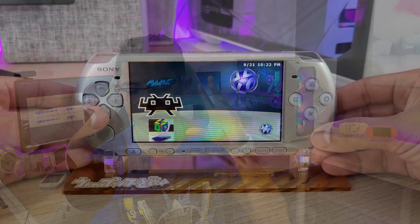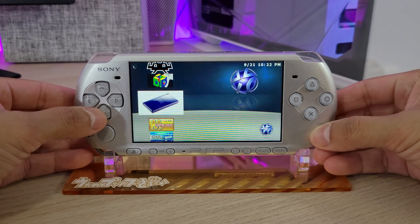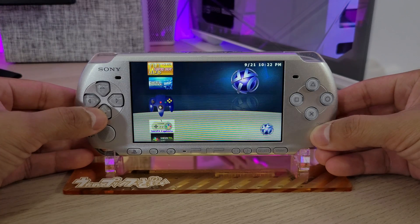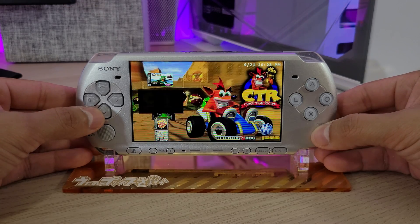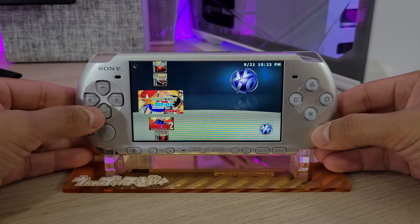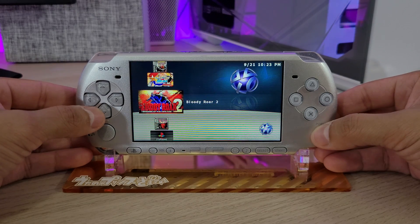Coming in at number two, you can run emulators and PS1 games — how amazing is that! For emulators, you can run NES, Super Nintendo, Sega Genesis, Game Boy Advance, Game Boy Color, and the list goes on. As for PS1 games, they work flawlessly. We are missing the second analog stick, but for the most part they work great. I play a lot of Croc, Crash Bandicoot, and old-school fighting games like Mortal Kombat, Bloody Roar, and Marvel vs. Capcom.